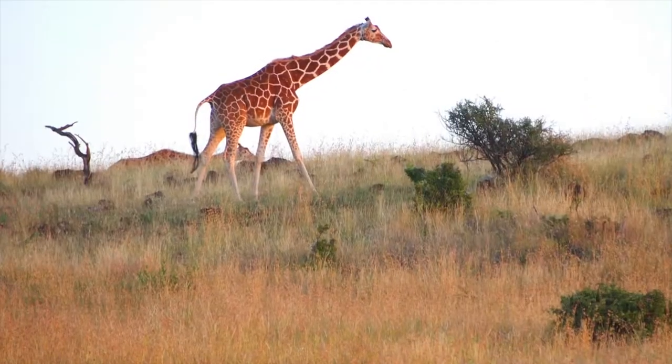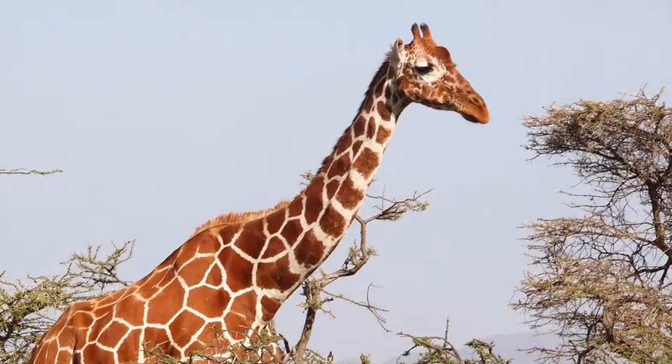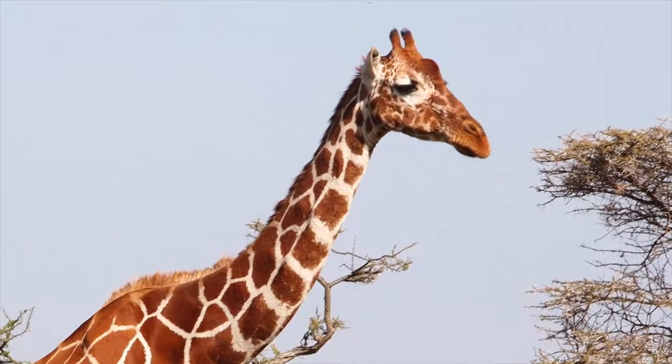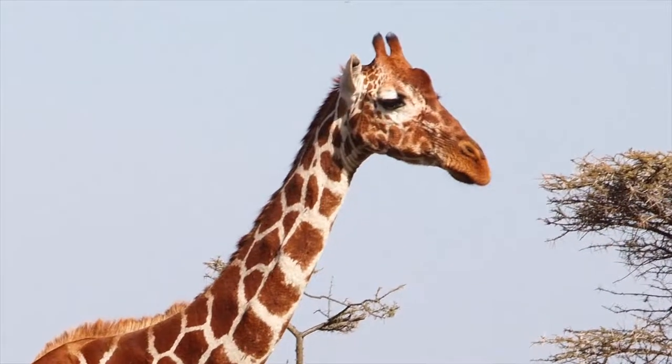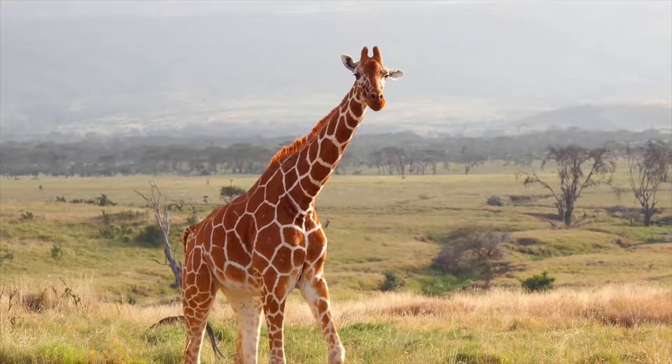Giraffes are the tallest land animal and there are four different species, though all are endangered. Every giraffe's coat is unique and marked differently from all other giraffes. Reticulated giraffes live at Lewa Conservancy. They are marked with orange patches and white lines.